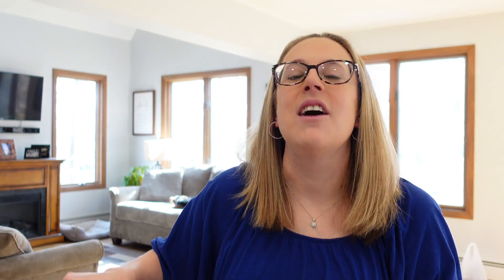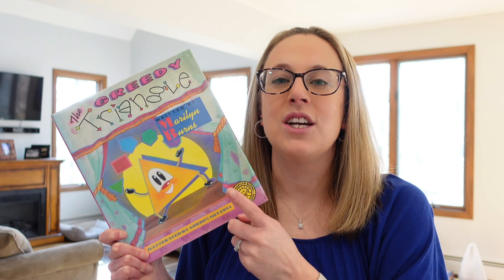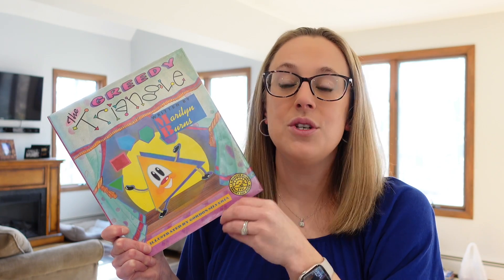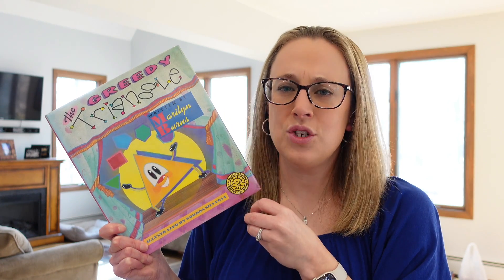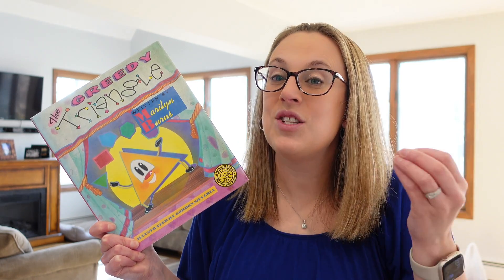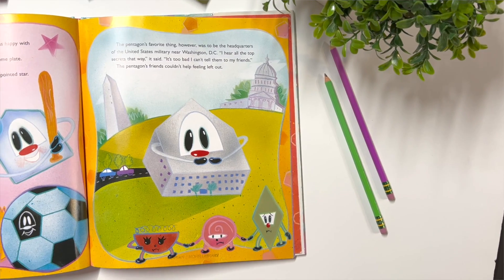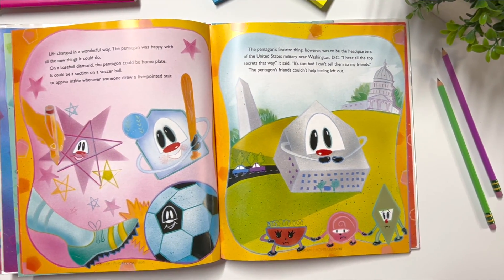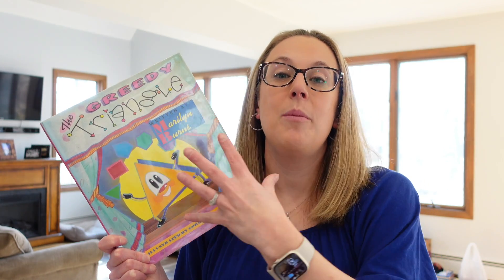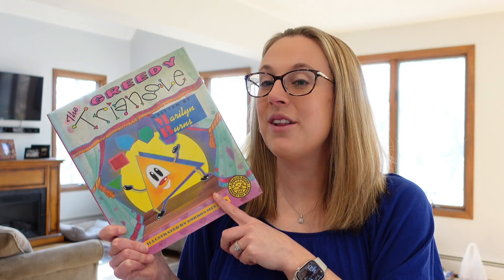The next math read-aloud is called The Greedy Triangle. When I was teaching, I had a colleague who always turned this into a reader's theater with her students and presented it to other classes — such a neat idea. As you can tell, it's talking about geometric shapes and introduces students to different types of shapes. It starts with a triangle who is bored with his shape, so he asks the shapeshifter to add another angle, and he does this over and over again, becoming so many different shapes until he realizes he misses his friends and it's not so bad being a triangle. It shows students all the different types of shapes and the many different forms, contexts, and real-life positions you might find them in.